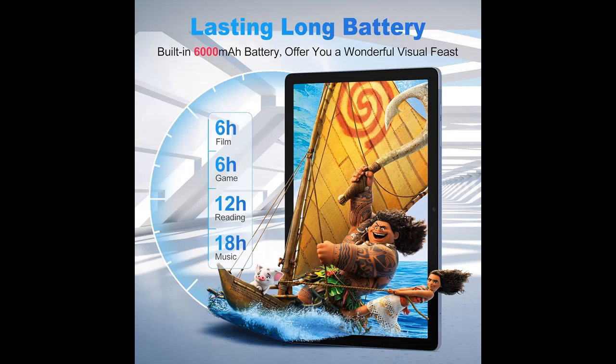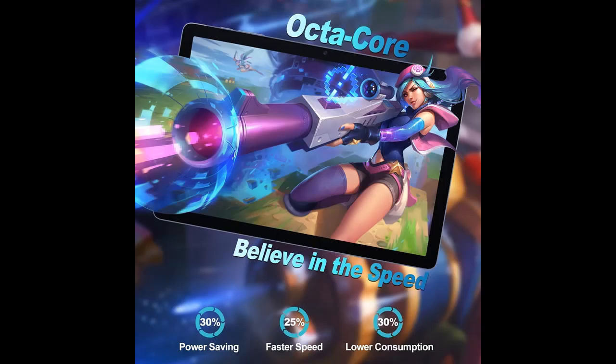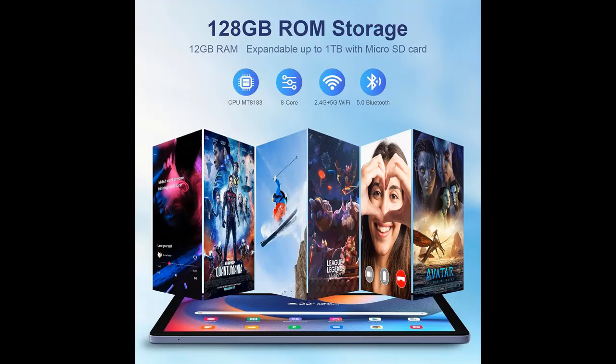Equipped with a 6,000 mAh battery for 8–10 hours of mixed use, it provides long-lasting reading and watching times so you can enjoy your favorite activities and apps for longer. Charging is convenient via a Type-C USB cable.